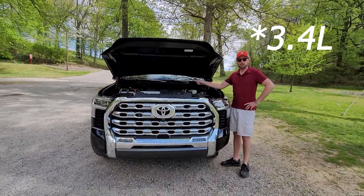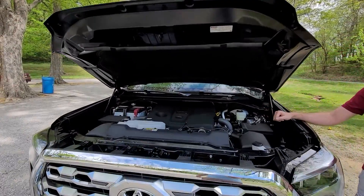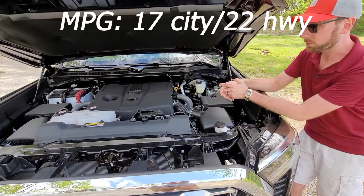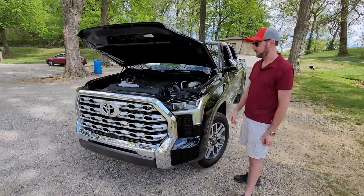We've got a 3.4-liter V6 putting out 389 horsepower, 479 pound-feet of torque, 10-speed automatic, and a zero to 60 time a little under six seconds, which is quite impressive. We could kind of feel a little bit of that power as we were driving to the filming location.